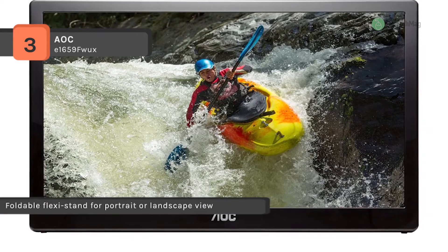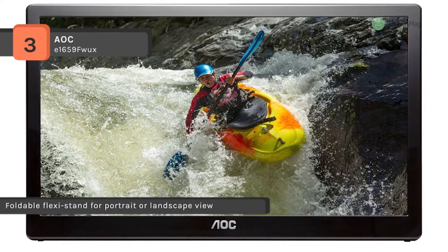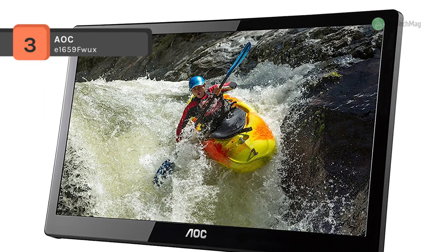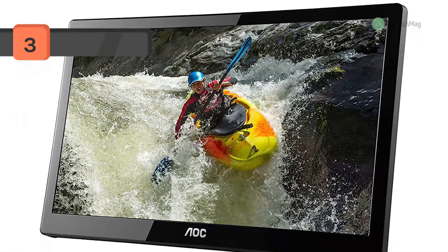It comes with a 40.64 cm diagonal anti-glare LED screen that can be placed anywhere in the room. Another advantage is that it does not require a power cord or VGA cable and comes with a foldable, flexible stand for maximum flexibility.